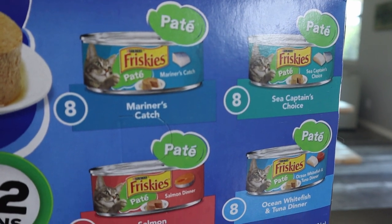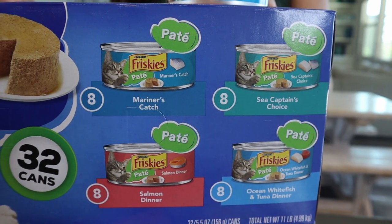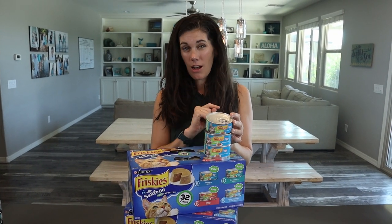We have the Mariner's Catch, the Sea Captain's Choice, the Salmon Dinner, and the Ocean Whitefish and Tuna Dinner. And really what's inside, they're meat byproducts — byproducts of fish, chicken, poultry, and rice. So there is poultry in here; it's not all seafood.